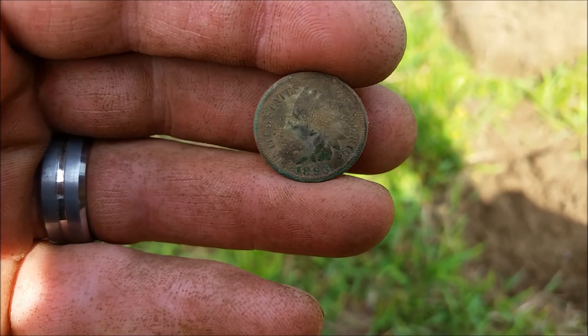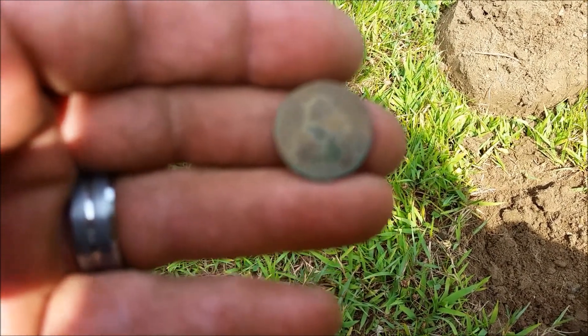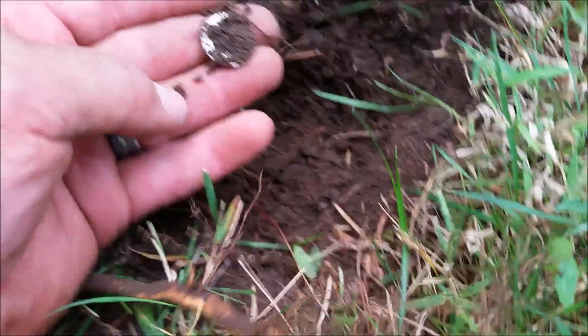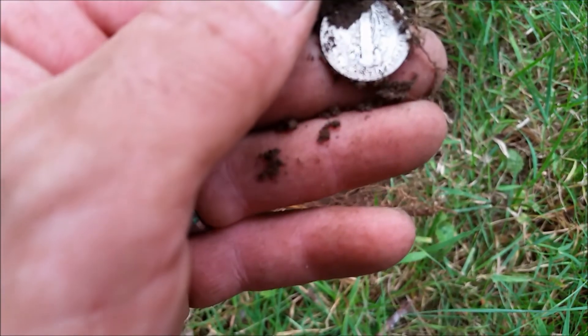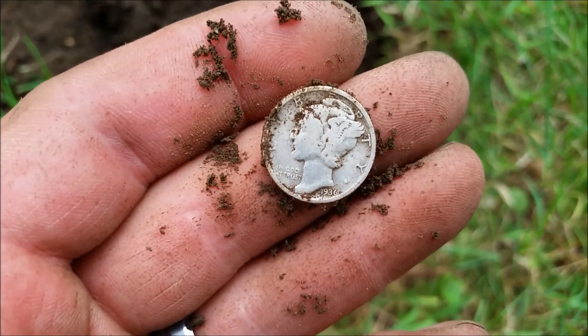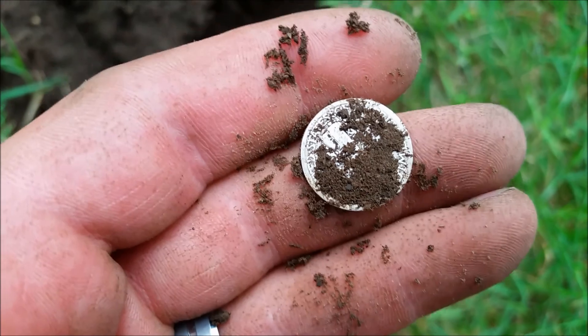I just found Indian number 3 on the day — 1893. Alright, see you at the next hole. We're at another house now and I've got my second silver of the day. I don't know what it is yet — I just saw it flip through and it's definitely shiny. It's a Merc — 1936. Been finding a lot of '20s and '30s coins, a lot of wheats. We're on board again.